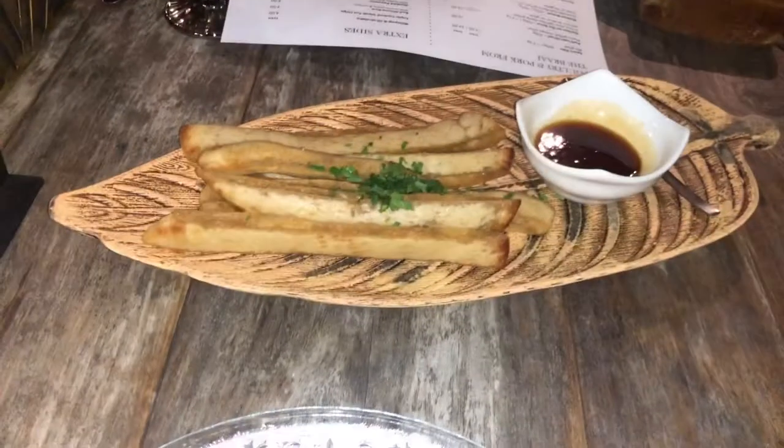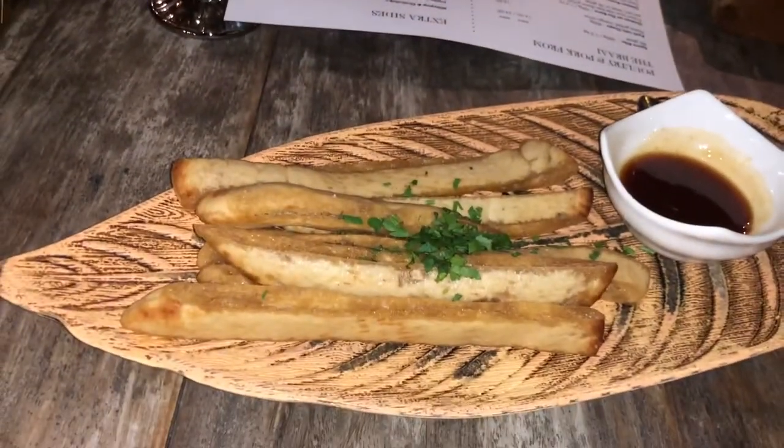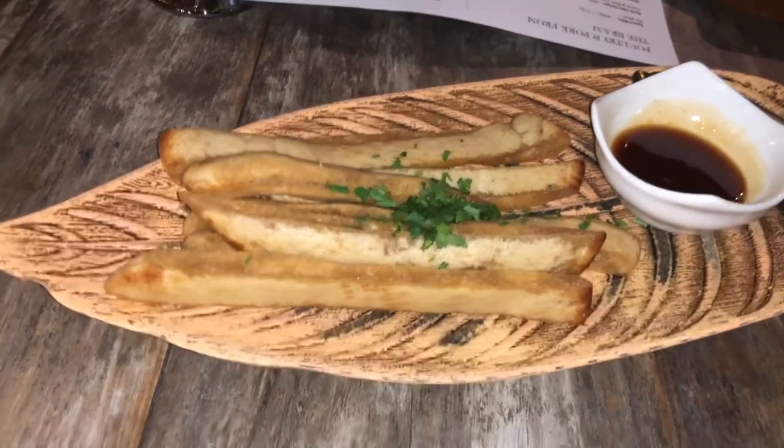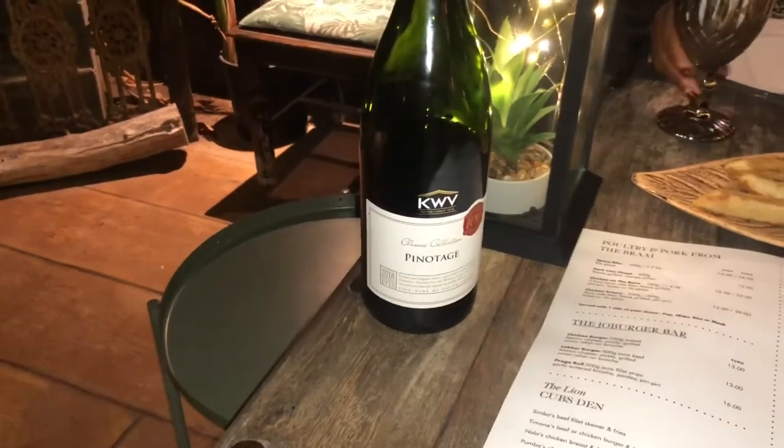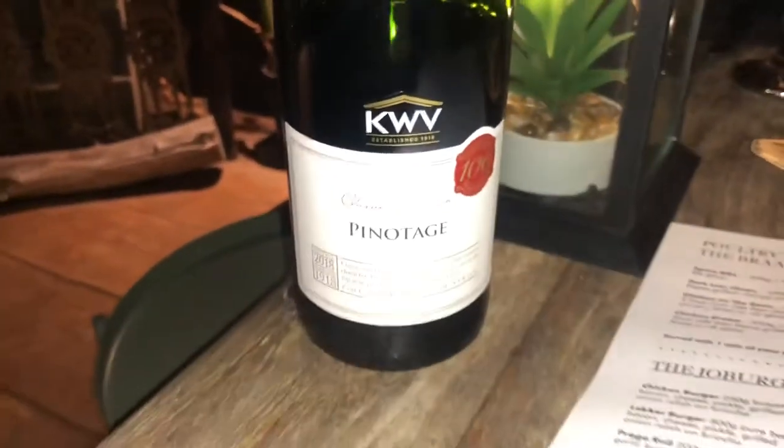Nice appetizer here. This is deep fried pita bread with a braai sauce — so it's a barbecue sauce — a speciality of South Africa. Nice bottle of Westin Cape South African Pinotage by KWV. And here's the cheers — cheers, darling, cheers, baby.